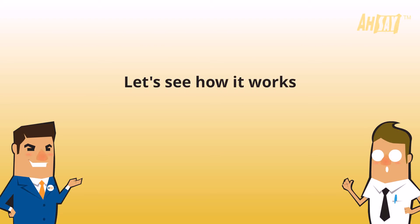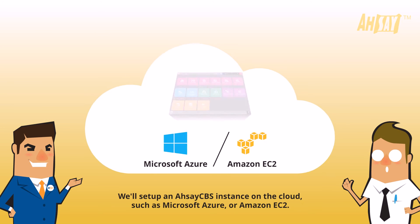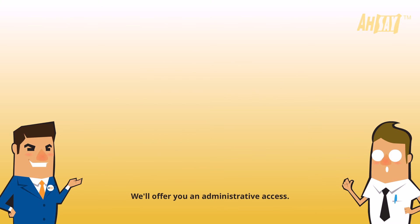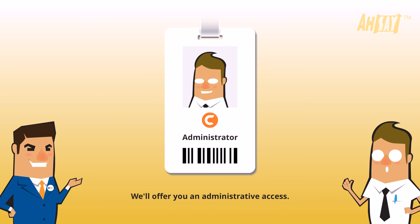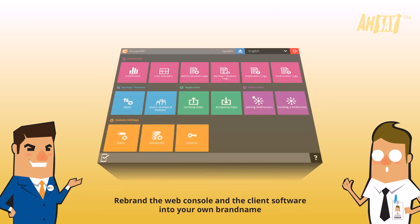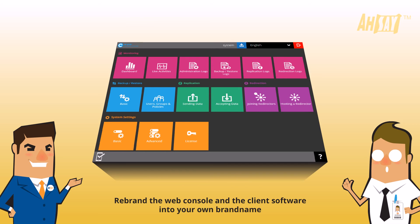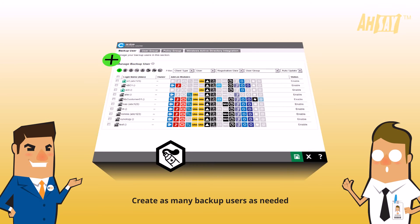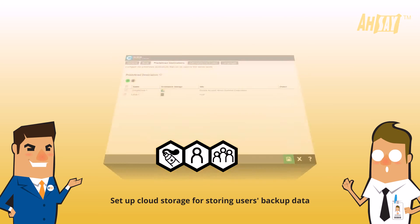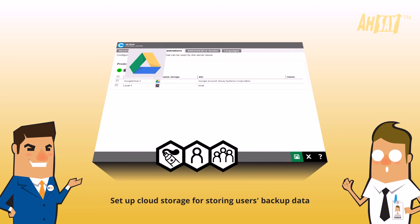Let's see how it works. We'll set up an ASSEI CBS instance on the cloud, such as Microsoft Azure or Amazon EC2, and offer you administrative access. With this access, you can start using ASSEI CBS instantly to rebrand the web console and the client software into your own brand name, create as many backup users as needed, set up user groups and policies, and set up cloud storage for storing users' backup data.